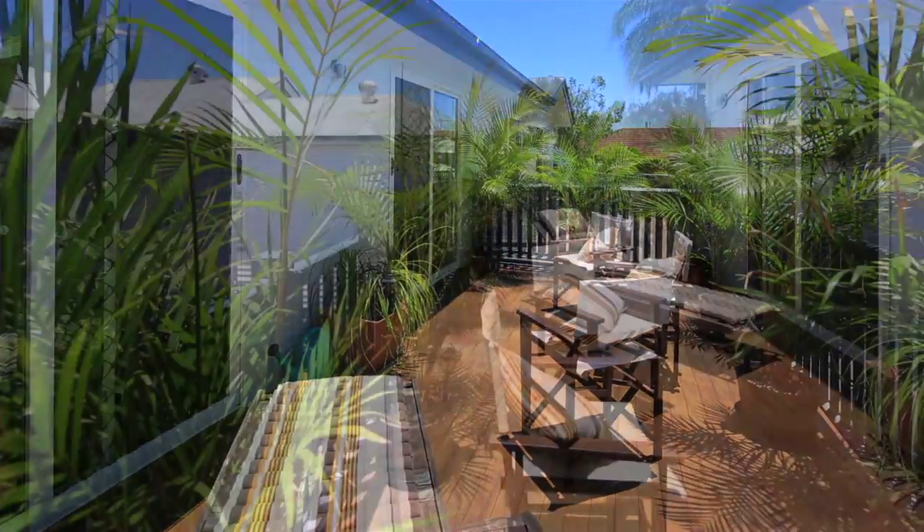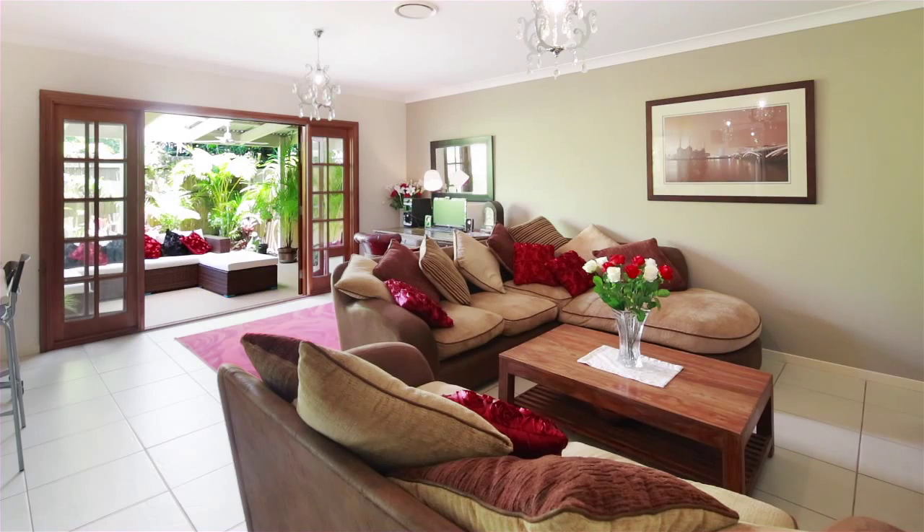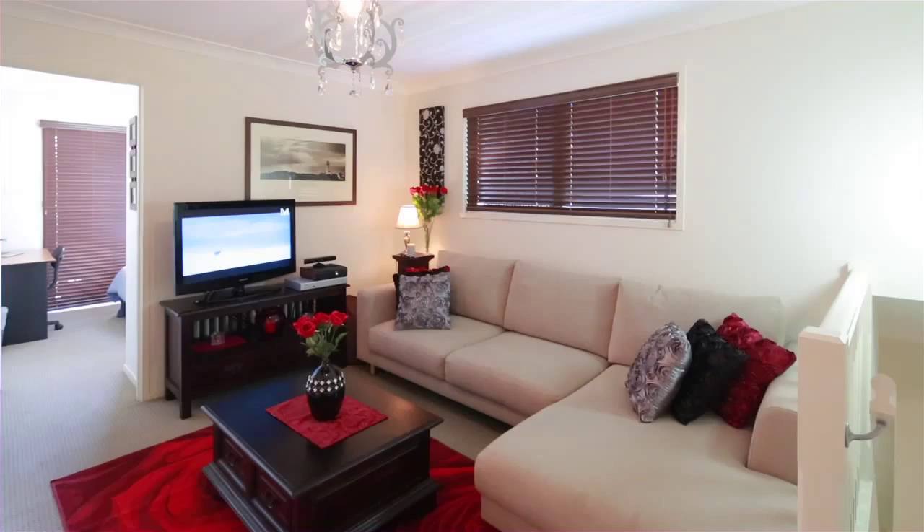This gorgeous freehold townhome offers you the best of two worlds, the convenience of apartment living coupled with the size, privacy and quality of a house.